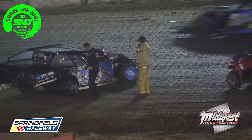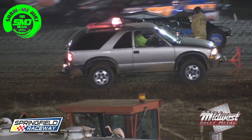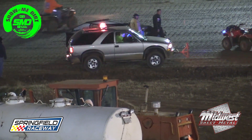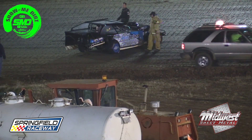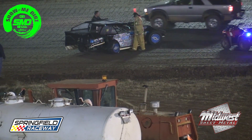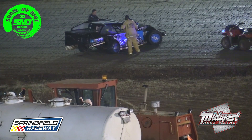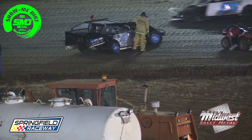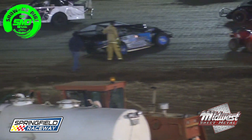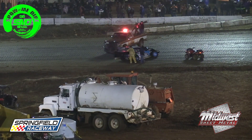Sitting in second right now on the 45 out of Marshfield, Missouri. In front of him, your leader the 59B of Casey Burnett. He was in heat race number two, started fourth and finished second. Tonight in the feature he started sixth and is now in the lead. Also keep your eye on the 59 of Rob Muhlenberg, an inductee into the Ozarks Racers Hall of Fame, as well as the 83 of Scott Campbell.